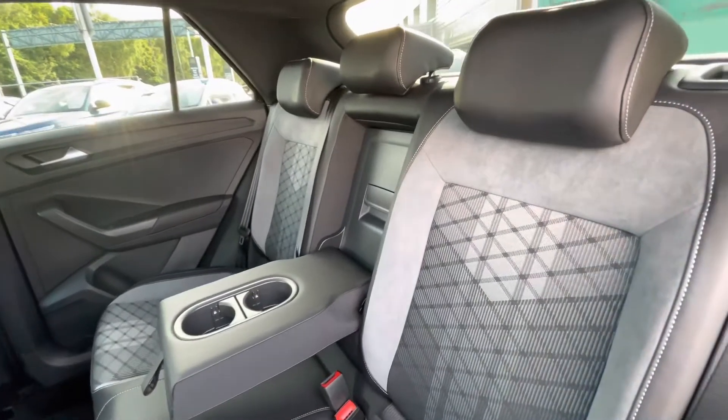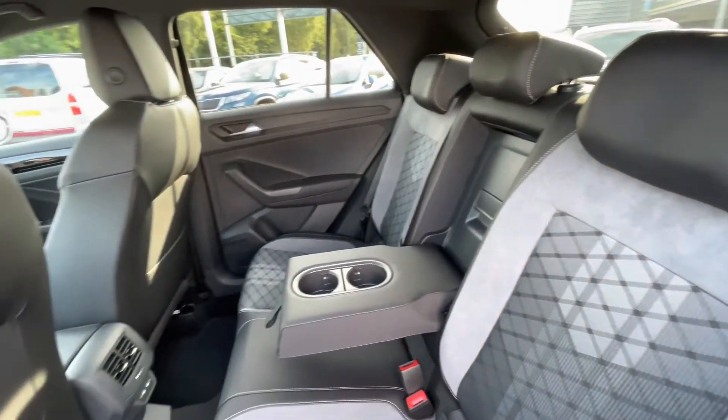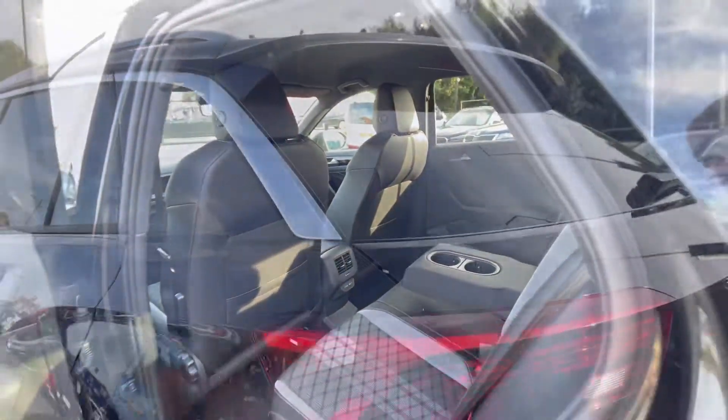In the back of the car, you'll see the ISOFIX fixed points for rear child seats, making this a brilliant family car. You have cup holders in the centre console for rear passenger convenience, and USB-C inputs for fast charging.